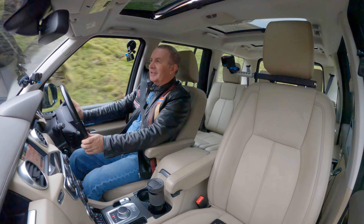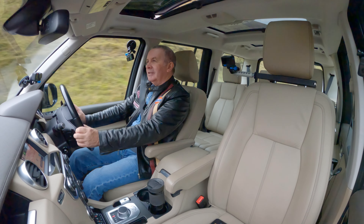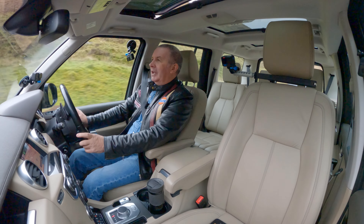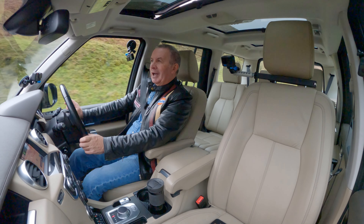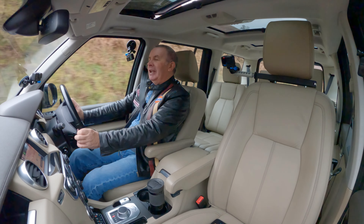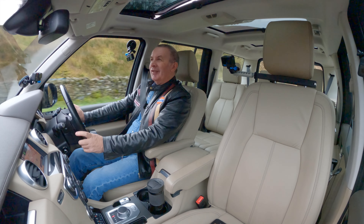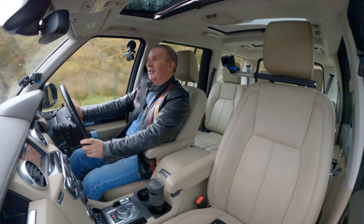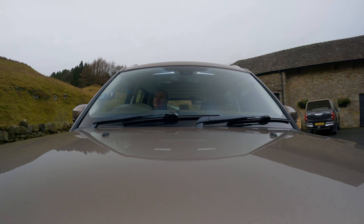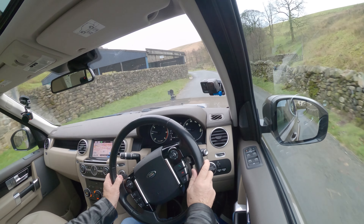Those cyclists must be doing 30! Good job they haven't got DRS or they'd be straight past me — which is probably why they only let that race yesterday go for one lap, so Lewis didn't have DRS and would probably have overtaken Verstappen again and still won. Can't get over that honestly. I don't even like Lewis Hamilton but I just feel for him — he was absolutely robbed.